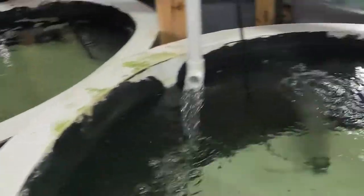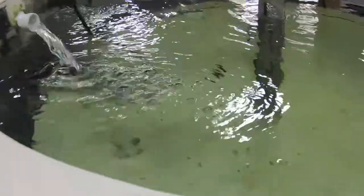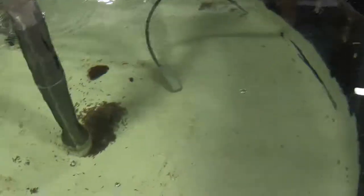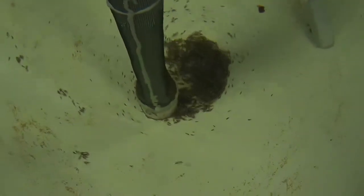And they have — this is not just the first tank — they have tank after tank after tank of clownfish in different stages of life. I mean it's amazing what they do. Look, those are all clowns massed together down there at the bottom eating.